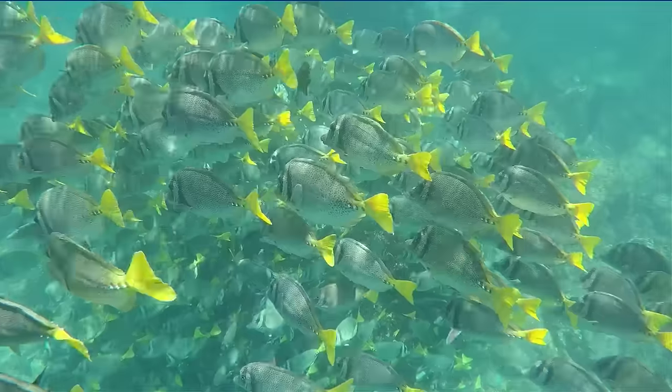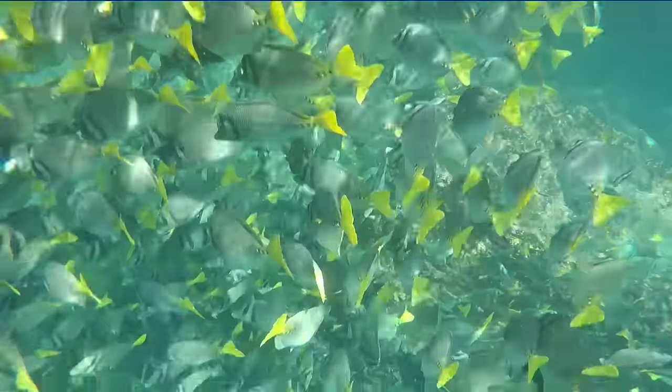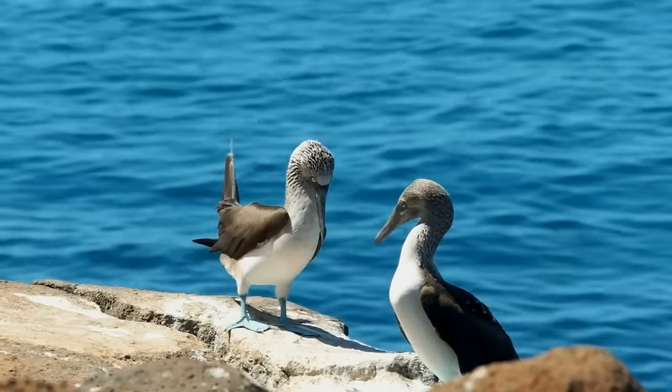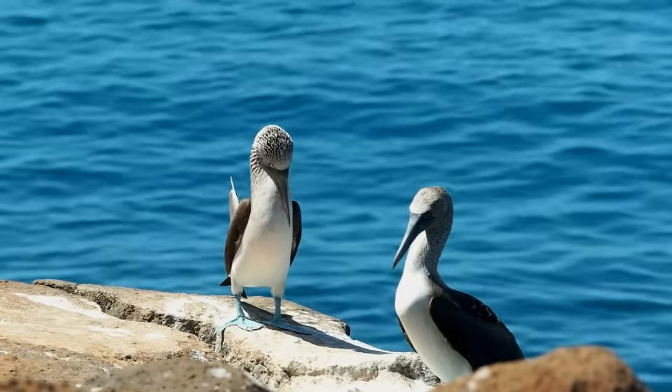These beautiful islands shelter amazing biodiversity and are sometimes referred to as the Galapagos of Mexico, since they're home to the blue-footed booby as well as many other seabird species.